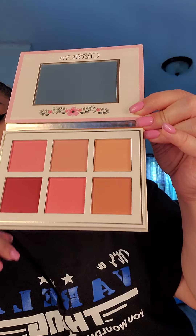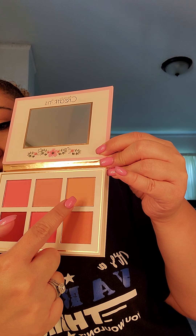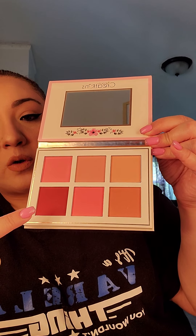I can see myself using probably the pinks and the peaches, not so much the very light one or the really dark one. They don't have their names on the back, so I can't tell you the names, but if you go to Beauty Creations' Facebook page or their website beautycreations.com you can probably see the names of them.